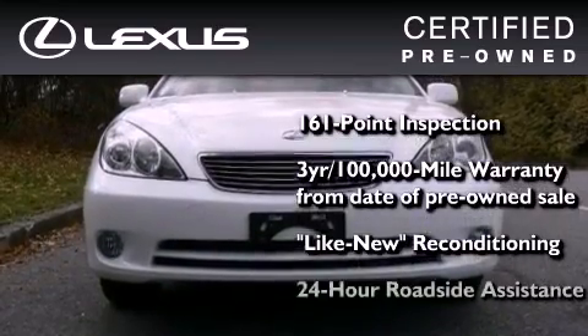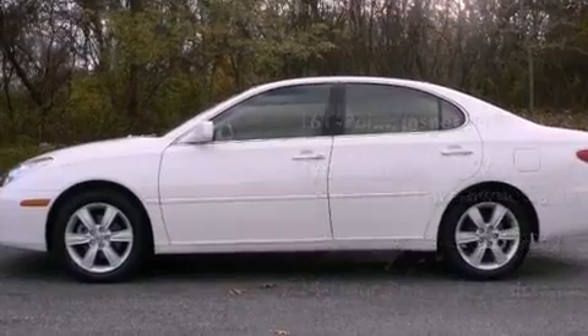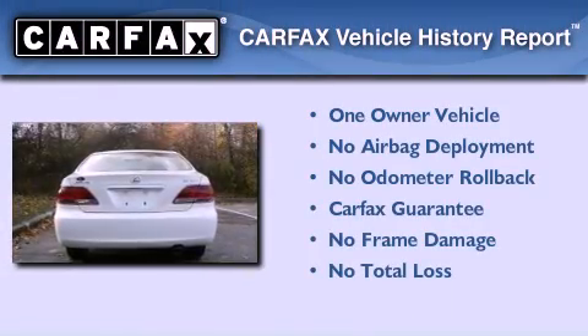It isn't new and it isn't used — it's in a special category all its own. This Lexus has had only one owner, and it qualifies for the Carfax buyback guarantee.